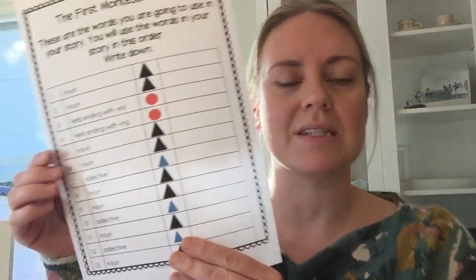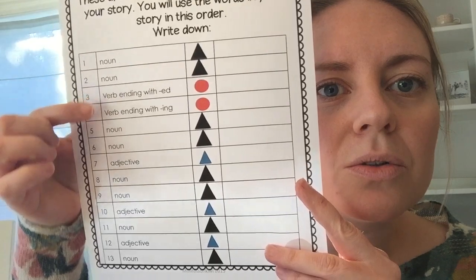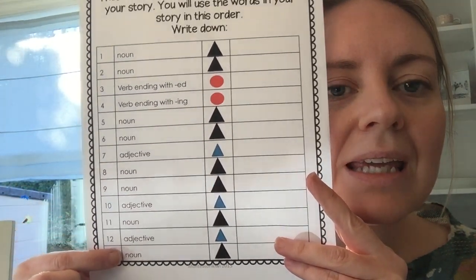So let's say that you are going to do this one. It's asking you for eight nouns. Do you remember what a noun was? A noun is a thing — just a thing. Anything.